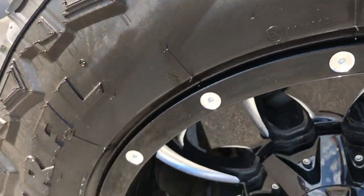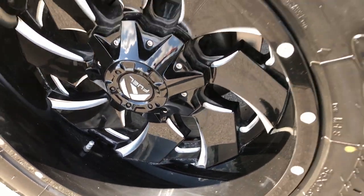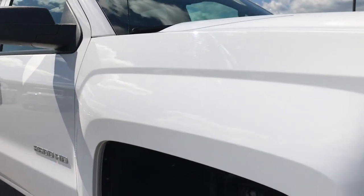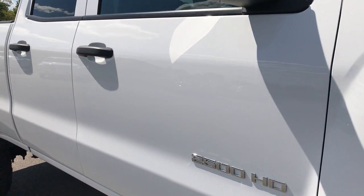Passenger side rim is in very good condition as well, no scuffs or scrapes. And as you go down this side of the truck, you can see just how clean the body is and how reflective the paint is.